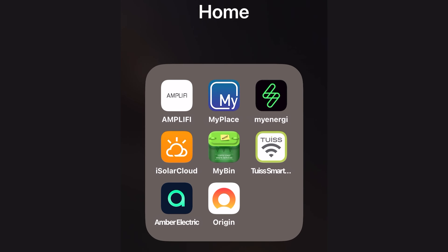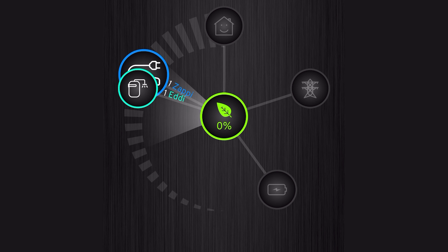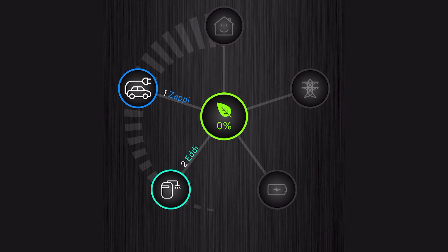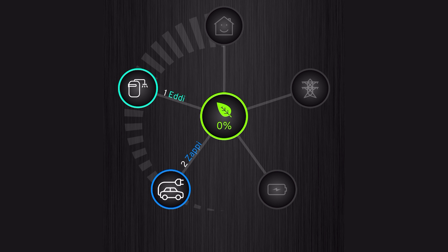Going back to the MyEnergy app, I can set the order of priorities. The Eddy is on the left-hand side of the screen, vertically above where the car is, telling the MyEnergy ecosystem that I want the water to heat before the car charges. I can easily change that — just push and hold on one of them, swing them around, and change the priority of how they get charged or heated. It's very flexible; you can dial up whatever works best for you.